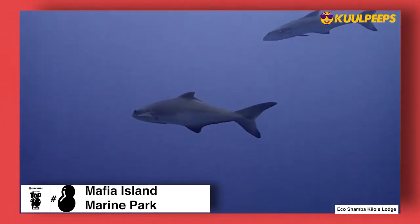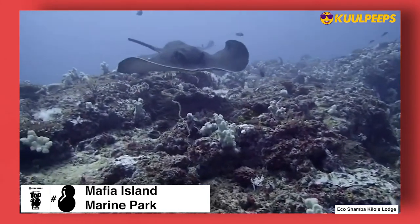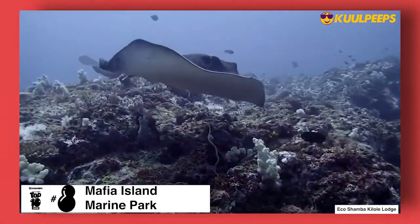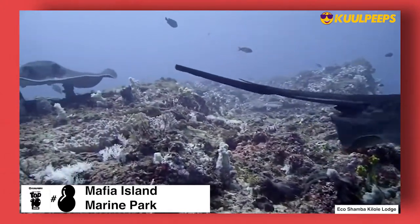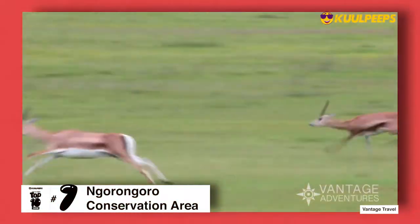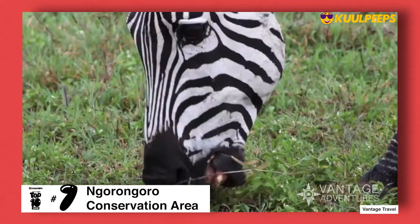At number eight we have the Mafia Island Marine Park. The Mafia Island Marine Park has coral gardens, an abundant variety of fish, and a relaxed diving atmosphere. The island draws divers and snorkelers from around the world to the undersea world protected by the Mafia Island Marine Park.